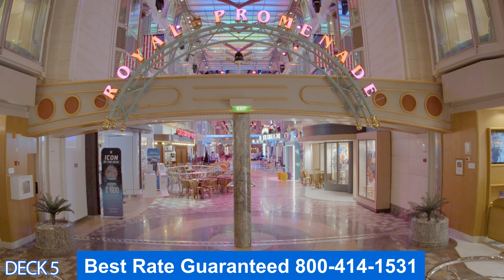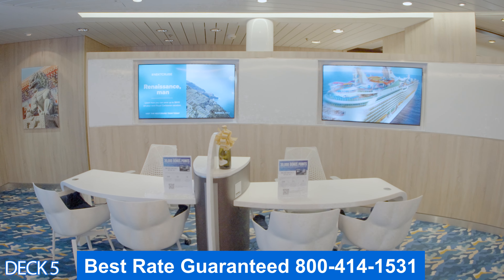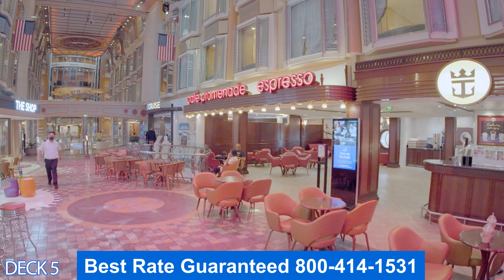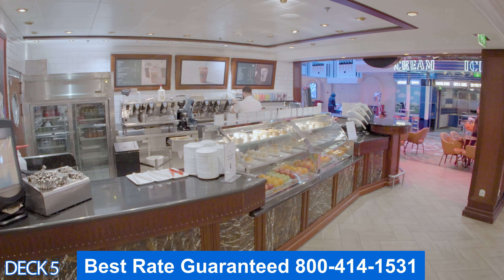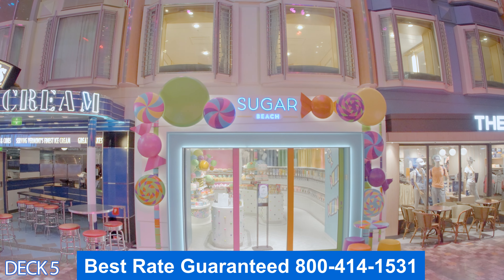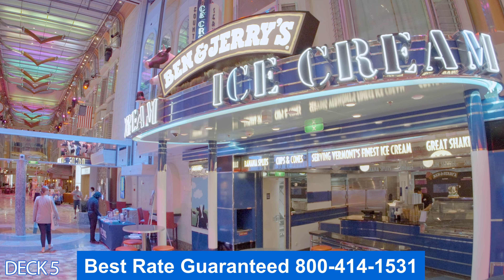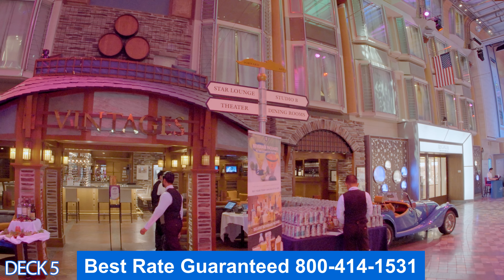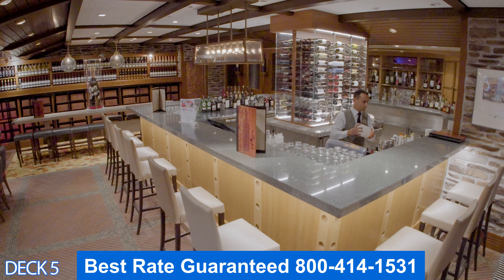Over here is Next Cruise — if you're thinking about booking your next cruise while on board, stop by for amazing promotions. Right next to it is Cafe Promenade, a complimentary venue offering snacks and coffee. You can grab a croissant, piece of fruit, cake, or cookie. Right across from Cafe Promenade is Sugar Beach and Ben & Jerry's Ice Cream, with seating out on the promenade. Over here is Vintages, the wine bar, with a cozy bar and comfortable love seats and chairs.